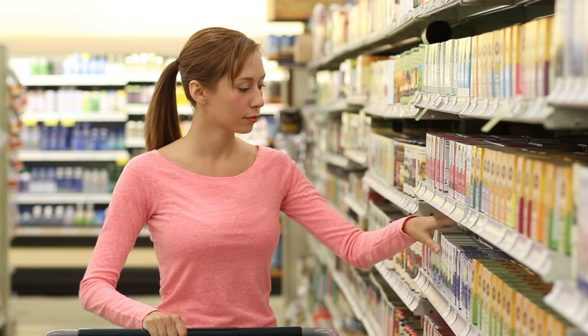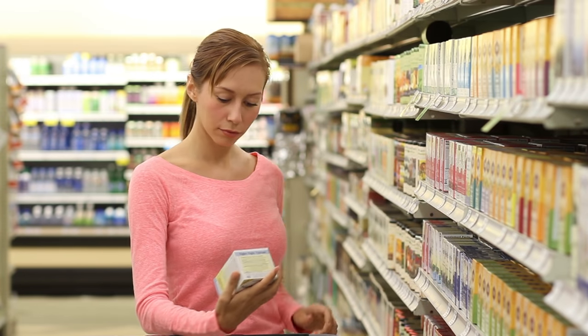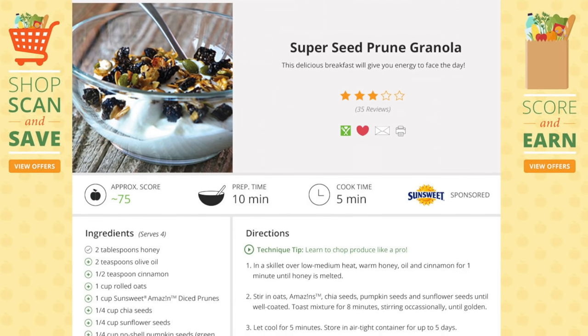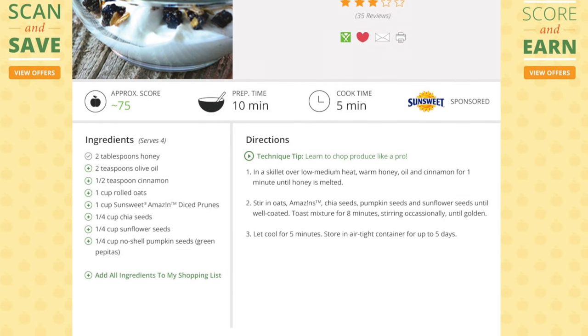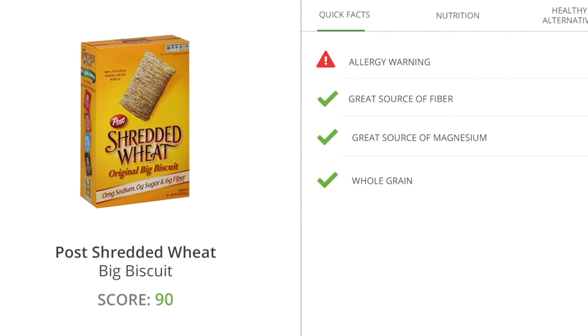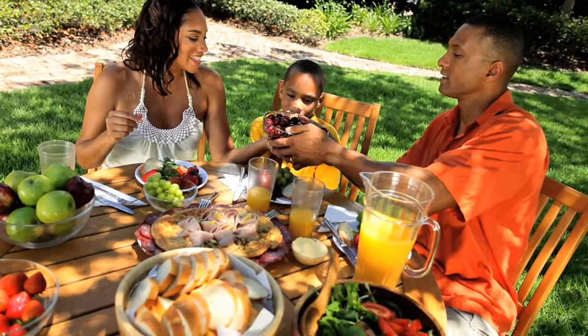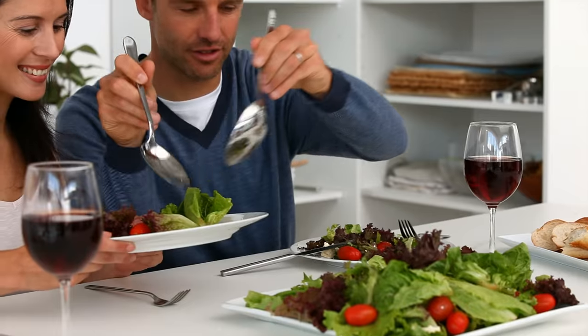A key additional benefit to our program is the educational component. On top of our healthy alternative suggestions, Nutri-Savings provides nutritious recipes and explains the nutritional labels of many of your favorite food items on the web or on your phone. Knowing how to find more nutritious foods is a key step to a healthier you.